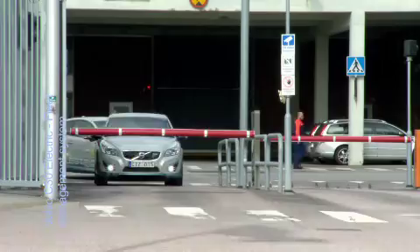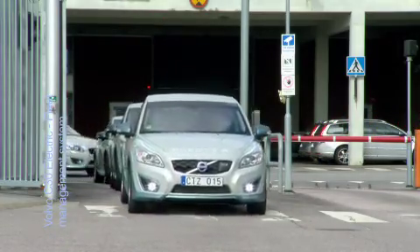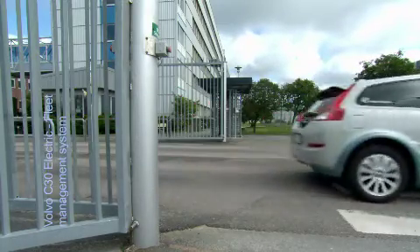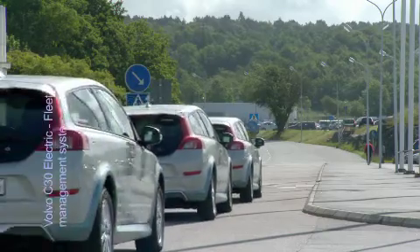Beginning in the autumn of 2011, 50 Volvo C30 electric cars will be part of a research project in which the relationship between personal driving behaviour and its impact on the battery will be tested and evaluated over about two years' time.